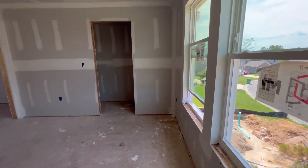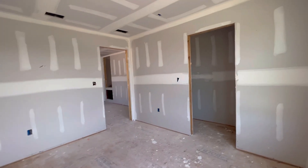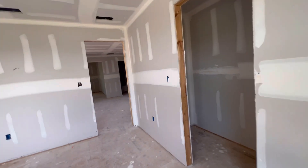This bedroom is going to be a 12 by 12 as well. It just looks bigger because it has a lot of natural light coming in. And you have the walk-in closet.